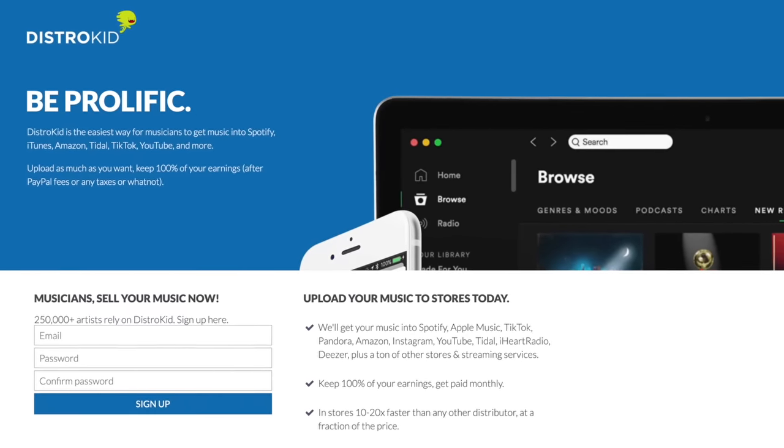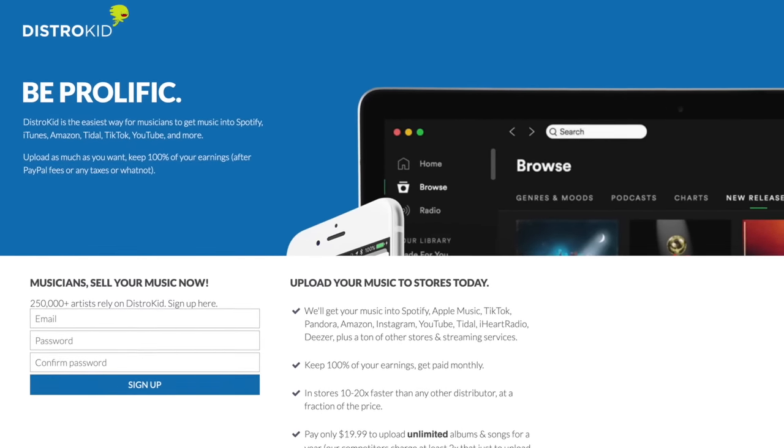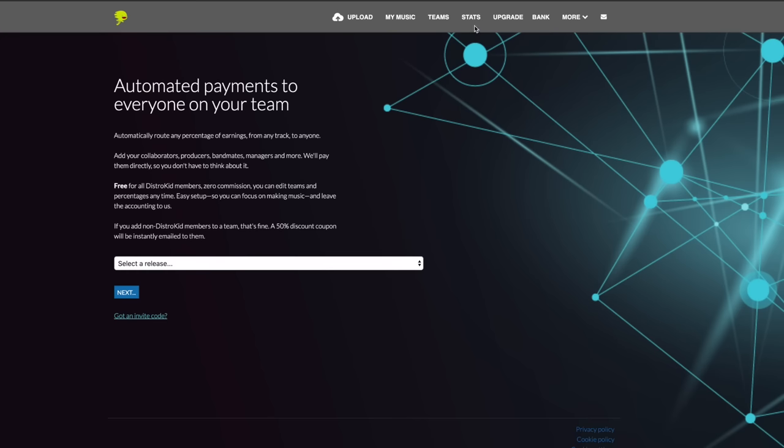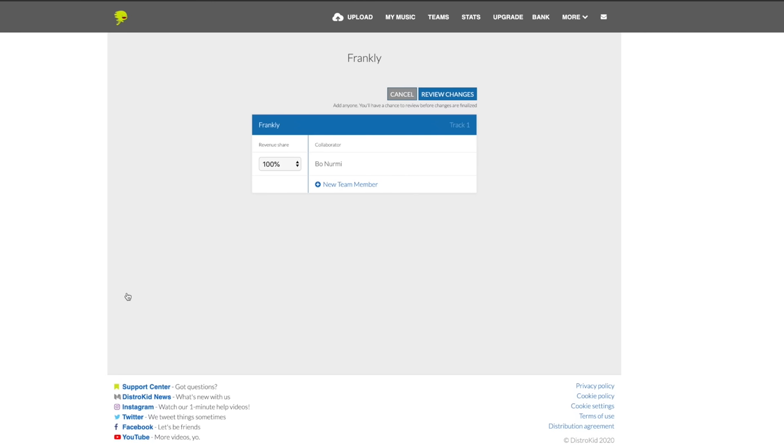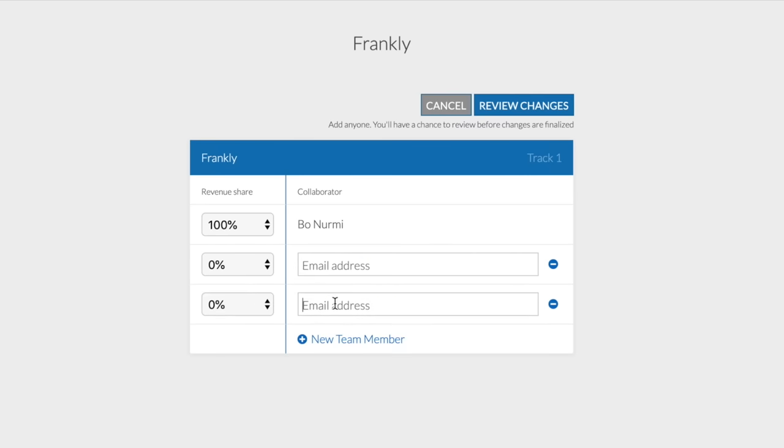Today's video is sponsored by DistroKid, and DistroKid is actually a really good gift. If I were 15 or 20 years old and my parents had bought me a subscription for DistroKid, that would have been a really cool thing. The reason I've been with DistroKid for so many years is because it's a very affordable service — you can upload unlimited amounts of music to Spotify or iTunes and pay as little as 20 bucks a year. Another useful feature is Teams, which lets you split revenue between different creatives, add unlimited collaborators, and change the split at any time. You can use my link in the description to check it out.